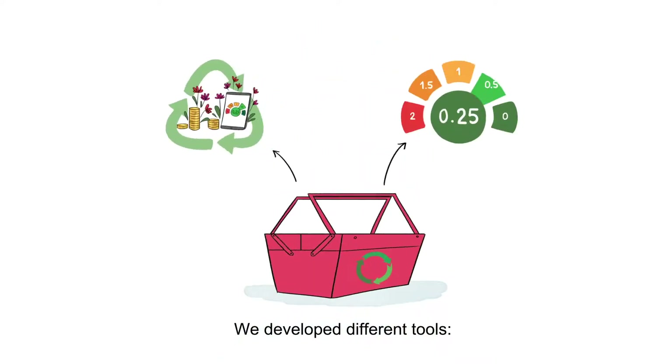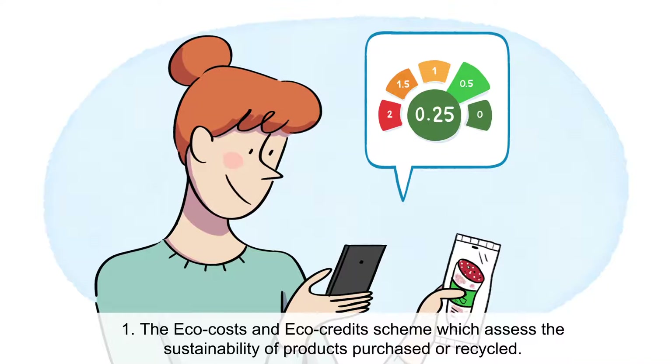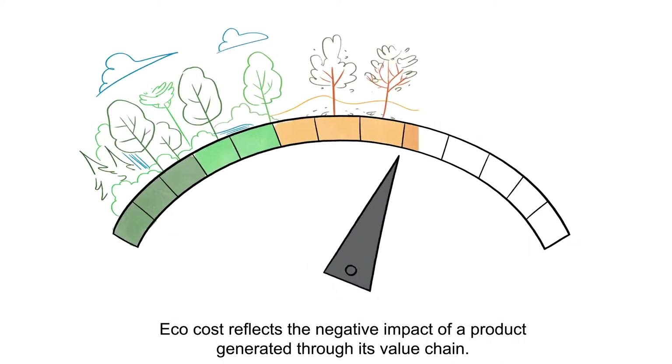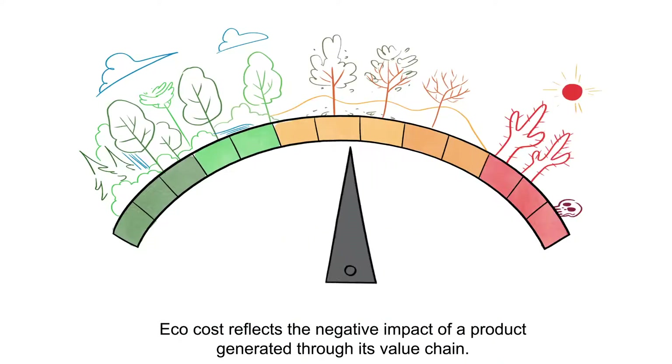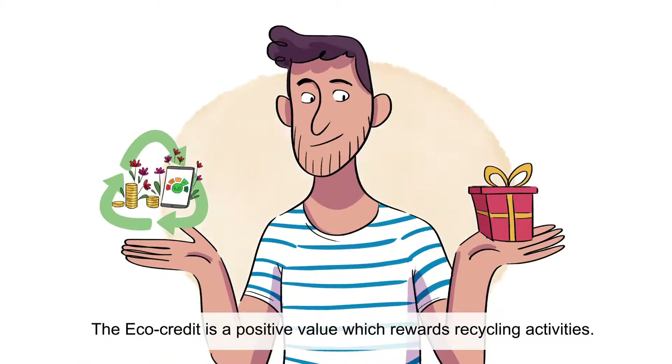We developed different tools. One: the ECHO costs and ECHO credits scheme, which assesses the sustainability of products purchased or recycled. ECHO cost reflects the negative impact of a product generated through its value chain. The ECHO credit is a positive value which rewards recycling activities.